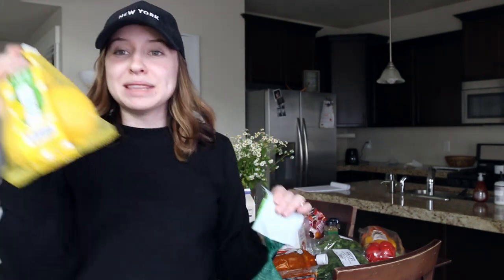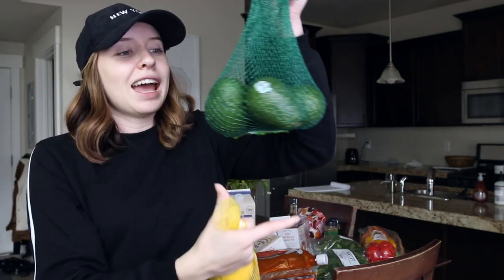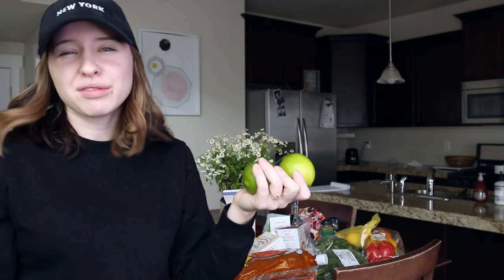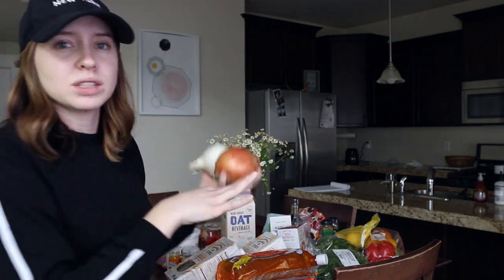I got a thing of blood oranges as a snack — I love blood oranges and I'm finally seeing them around. We have some lemons for lemon water and avocado toast. Speaking of which, I got a thing of avocados — we go through these so quickly, we eat them every morning. Then I have a couple of onions for the soup and chili recipe, and two limes for a couple of recipes.